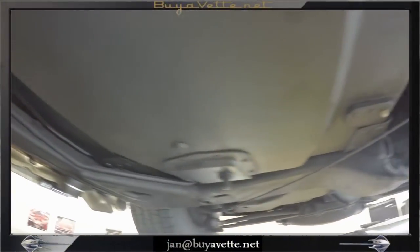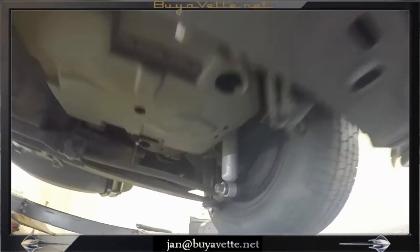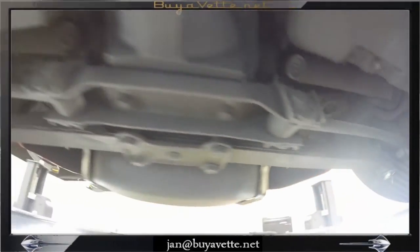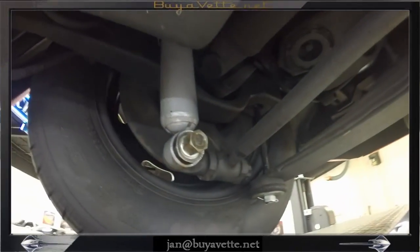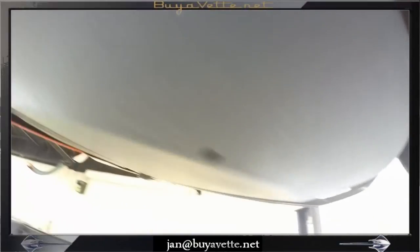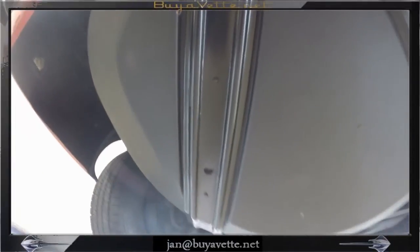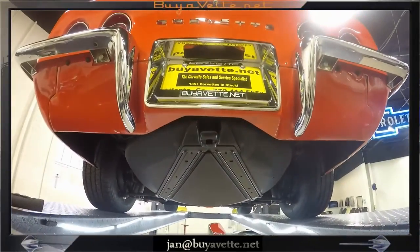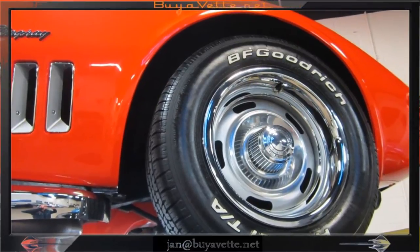Walking back toward the rear, we can see that everything is attached, like the parking brake. Here we see the bushings by the shock, the axle, and the right rear wheel. The spare tire carrier is all assembled properly. A nice clean rear end — a very solid undercarriage.